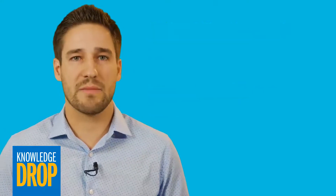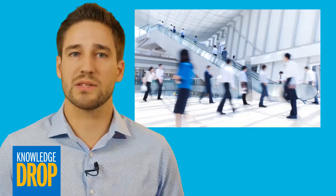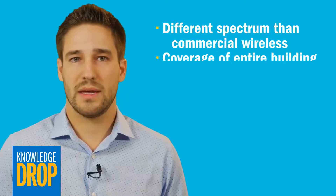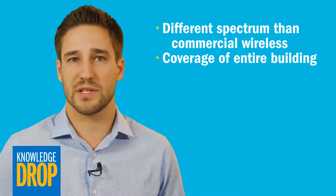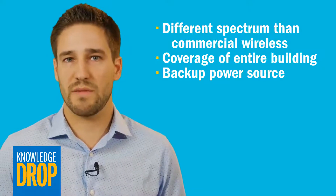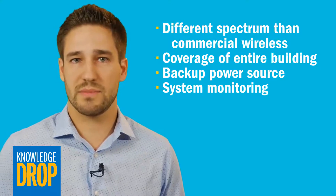Building owners should not aim for minimum compliance, but rather provide a safe environment for everyone in and around your building. A reliable public safety communications system meets all the following requirements: it's on a different spectrum than your commercial wireless and is strictly for the use of first responders. Its signal covers the entire building — this includes at least 99% coverage of critical areas such as fire pump rooms, exit stairs, exit passageways, and elevator lobbies. It has a backup power source, such as a 12-hour battery that keeps the system operational if the building's power is out, and a monitoring system that alerts you to system malfunctions and low power.